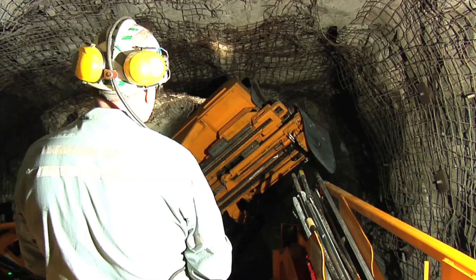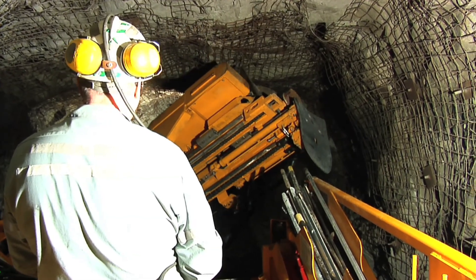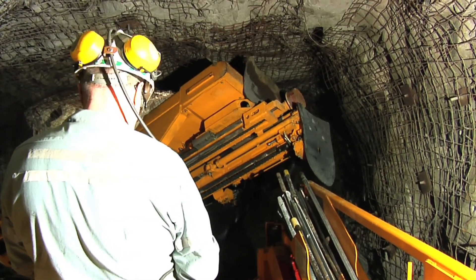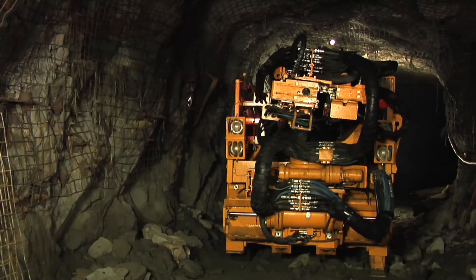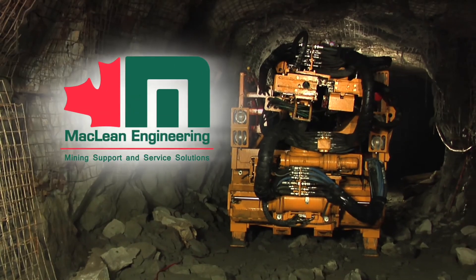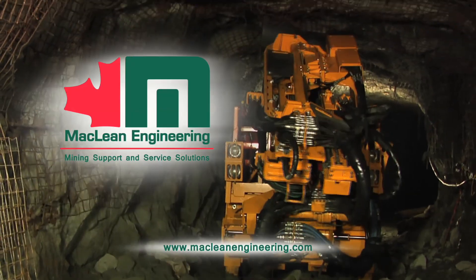These clever design features improve operator efficiency, accelerate the development cycle and enhance overall productivity. McLean Engineering, mining support and service solutions.